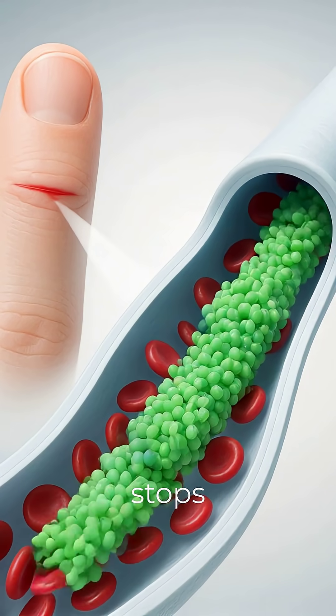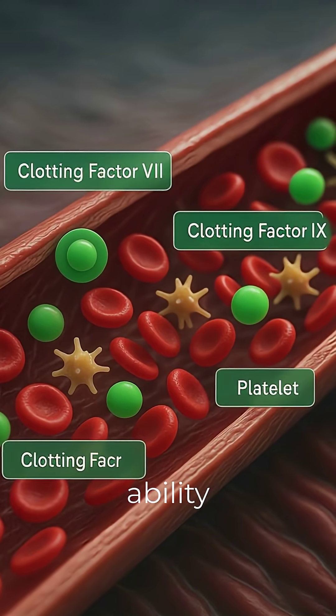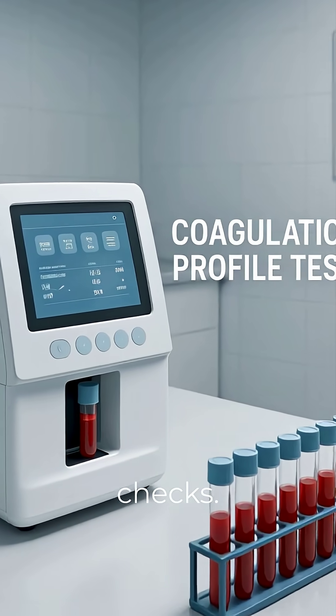Ever wonder how your body stops bleeding when you get a cut? That's thanks to your blood's clotting ability, and that's what the coagulation profile test checks.